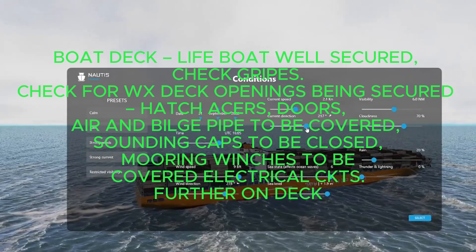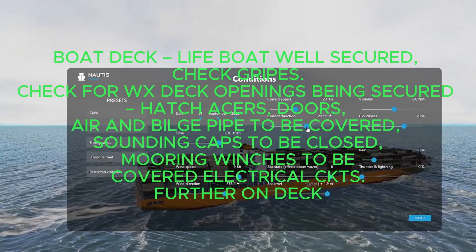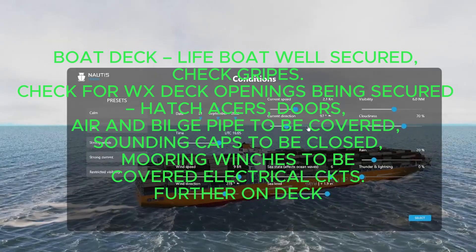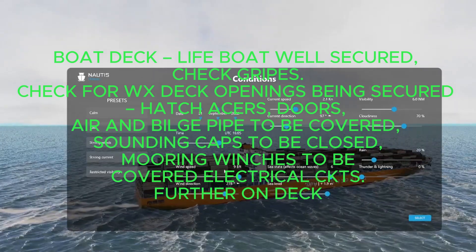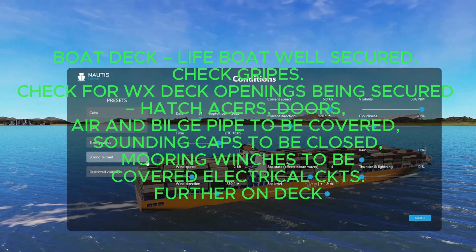Boat deck: lifeboat well secured, check gripes, check for weather deck openings being secured, hatch accesses, doors. Air and bilge pipes to be covered, sounding caps to be closed, mooring winches to be covered, and electrical circuits secured further on deck.